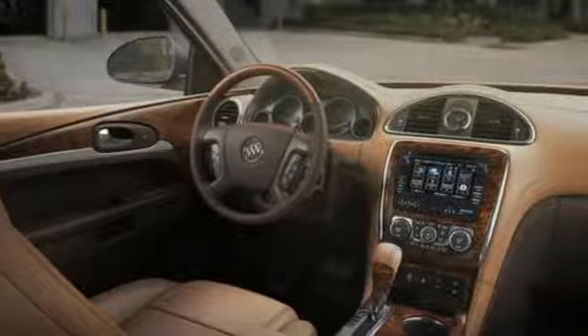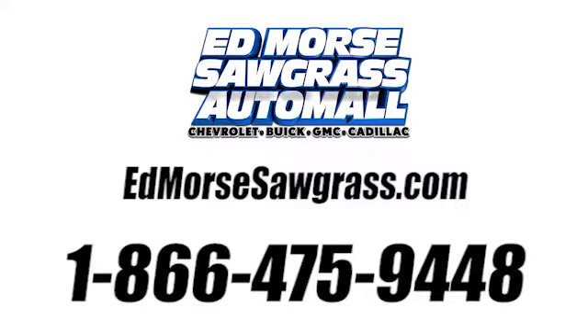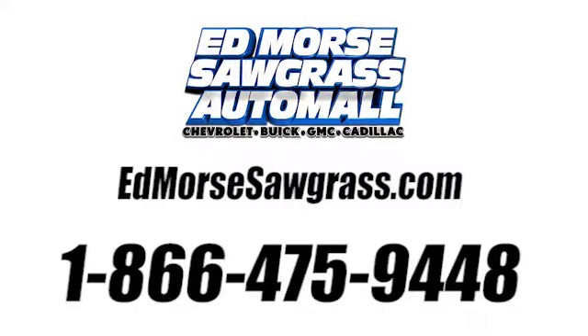Take it home today! Call us today at 1-866-475-9448. For value and for service, it's Ed Morse!